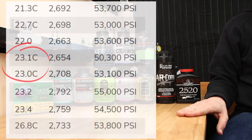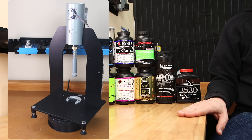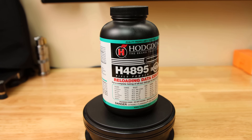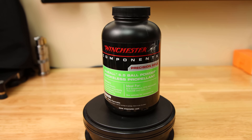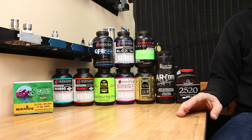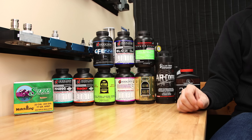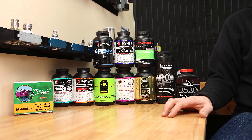I seated all 100 rounds for today's test on my AMP press, and looking at the seating force required, we can see that some of these charges are compressed. Our load data sources will typically highlight if a charge is compressed. By looking at our force graphs, we can confirm that H4895, Varget, and Staball 6.5 are certainly compressed. In fact, Staball 6.5 shows increased seating force for the final thousandths of its seating process. IMR 4166 and AR Comp are just starting to show signs of increased seating force at their max charge weights, so I'm not concerned with those at all.